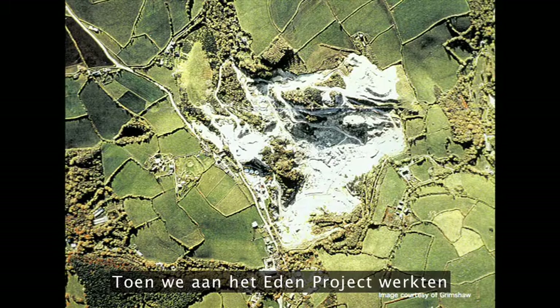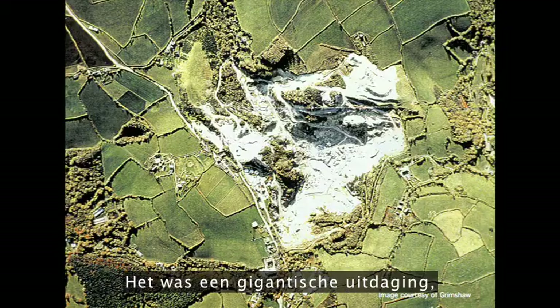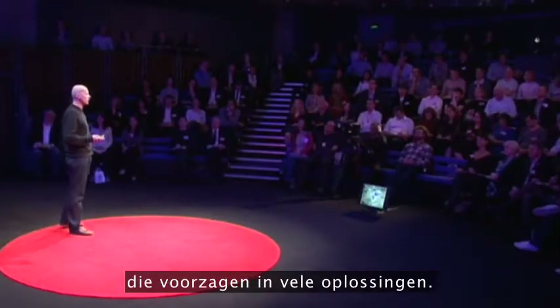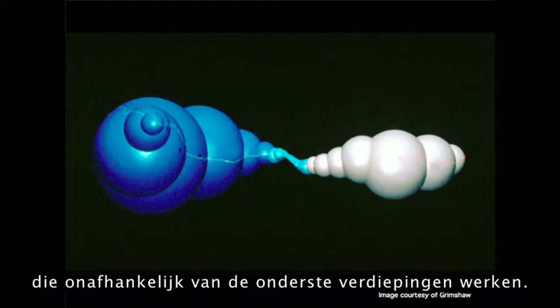When we were working on the Eden Project, we had to create a very large greenhouse in a site that was not only irregular, but it was continually changing because it was still being quarried. It was a hell of a challenge. And it was actually examples from biology that provided a lot of the clues. For instance, it was soap bubbles that helped us generate a building form that would work regardless of the final ground levels.